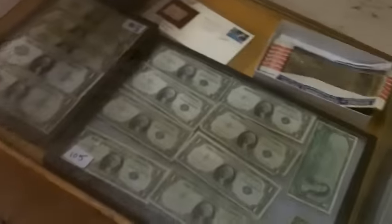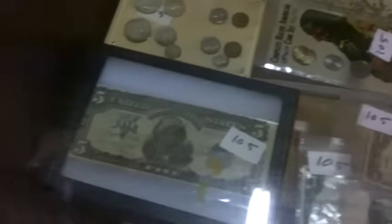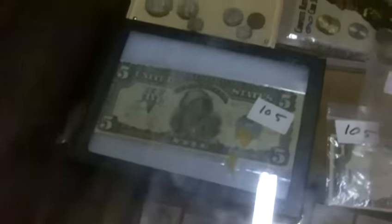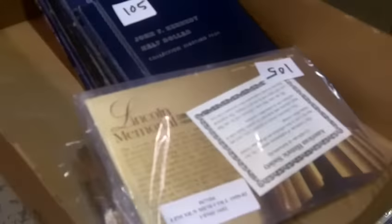Jewelry. Sterling silver. Oh my goodness, all these coins and bills. $18.99, $5 silver certificate. More coins.